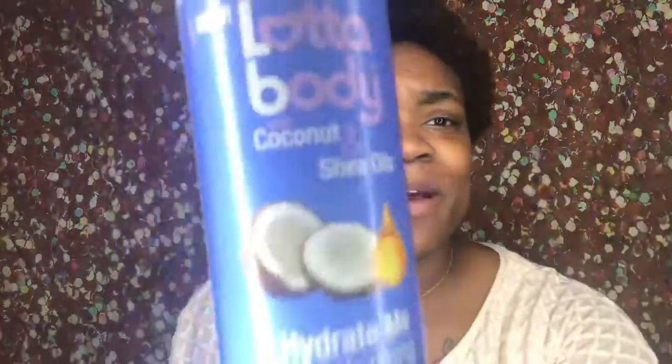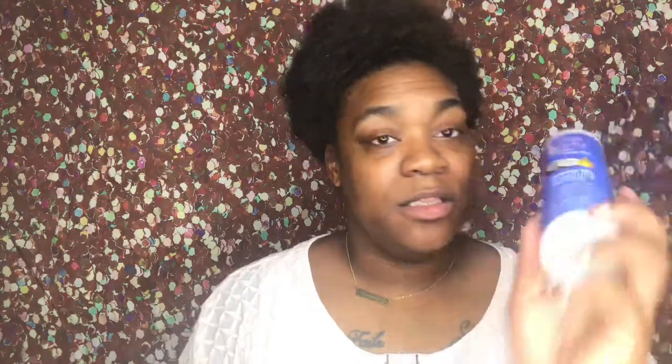I never knew about Lotta Body products until 2018. I know they've been out for a while, but this new formula is amazing. This is the Hydrating Shampoo — it moisturizes and deeply cleanses your hair, it strengthens and helps with breakage. What I know about my hair is if I don't do anything to it for a while, it starts to break off, gets brittle and dry. So I get things that help with breakage and moisturizing. It also detangles and adds shine.